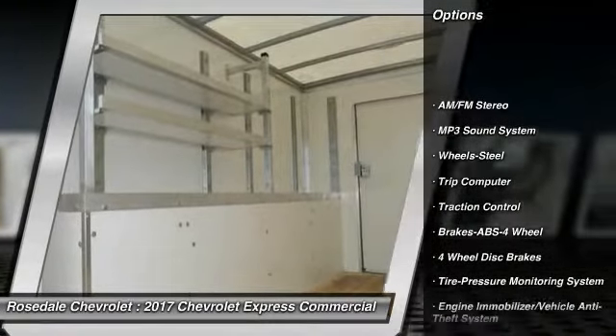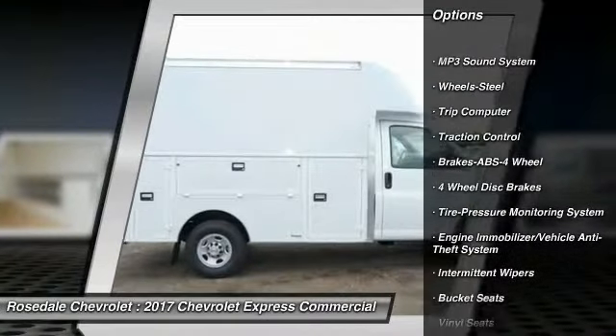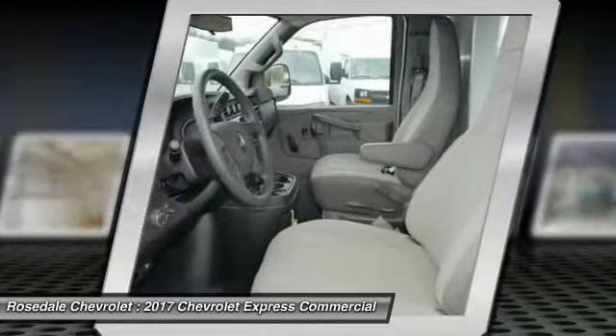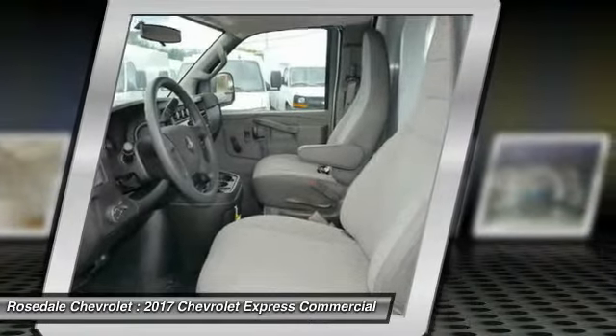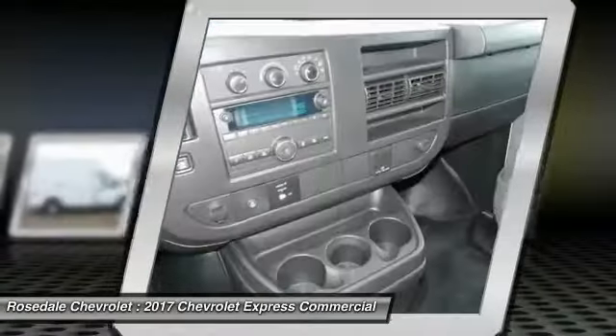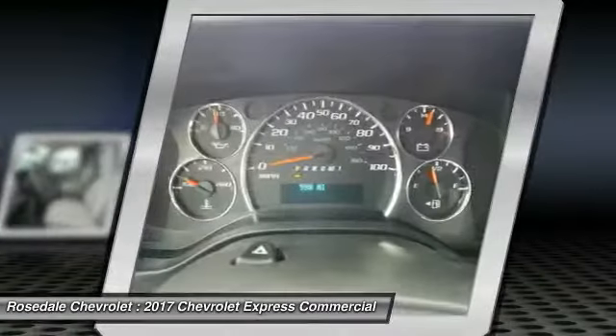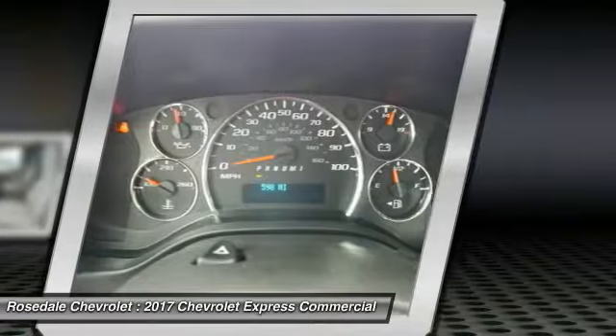Here are some of this vehicle's great options: traction control, anti-lock braking system, power steering, rear defrost, AM/FM stereo radio, bucket seats, MP3 playback, stereo trip computer, and intermittent wipers. Drive away with a great deal on this vehicle — call or stop in today.